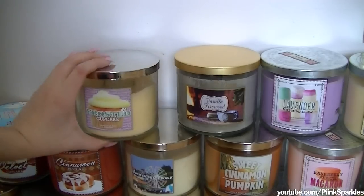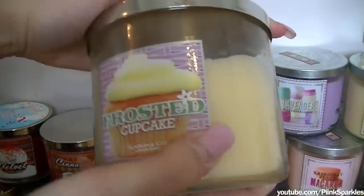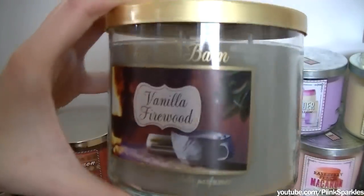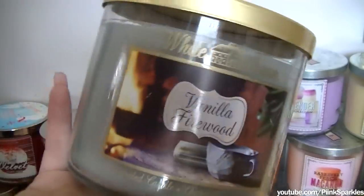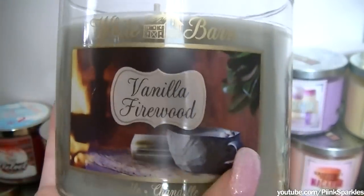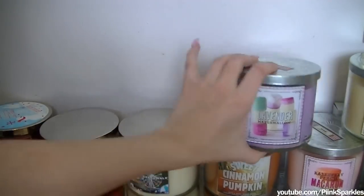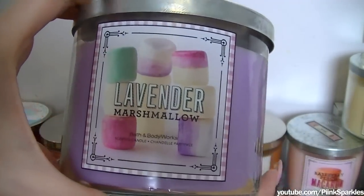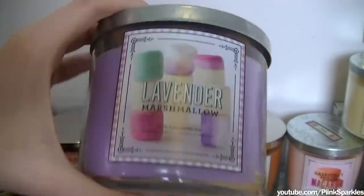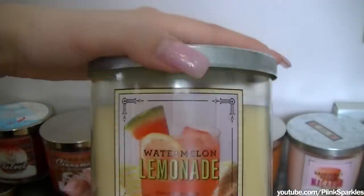Next is actually the very first Bath & Body Works candle that I've ever burned, and this one is Frosted Cupcake. This is the first one that I ever burned — I'm probably going to come back to it after I finish off all my other ones. I didn't know I had another White Barn one — this is a full White Barn one: Vanilla Firewood. This is definitely my top three favorite all-time Bath & Body Works scents. It smells exactly like burning firewood with vanilla extract all over it. This one is Lavender Marshmallow — it is super cute, with a nice lilac-y color. And Watermelon Lemonade was a very hot seller this year — I love how bright and springy and summery it is.